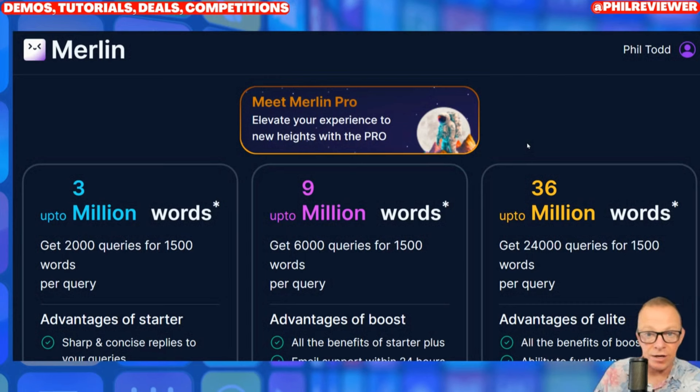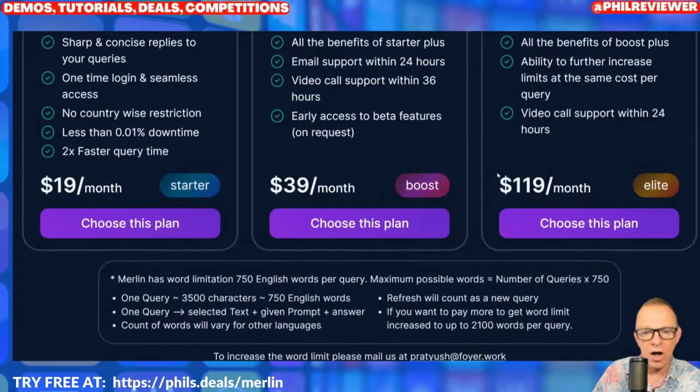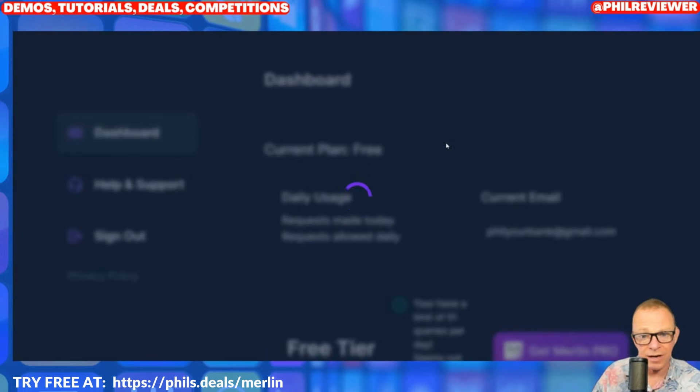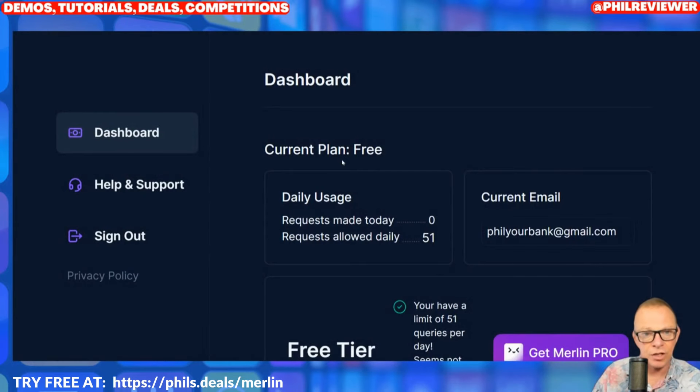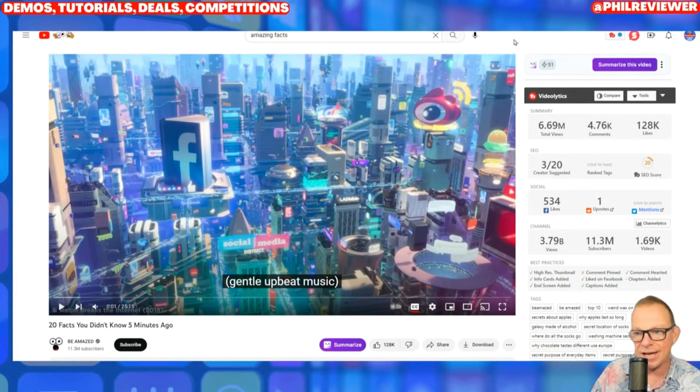So here we go with our first tool — this is Merlin. For example, in the case of Merlin, go through the link and you get a really generous free allowance — 51 queries or uses of it a day. If I go to my dashboard, it just shows you that I've basically got my 51 uses a day. Here is use number one for Merlin: we go to YouTube, search a video, and click summarize. Once you've installed the Google Chrome extension, this will pop up top right on YouTube and you just click summarize this video.